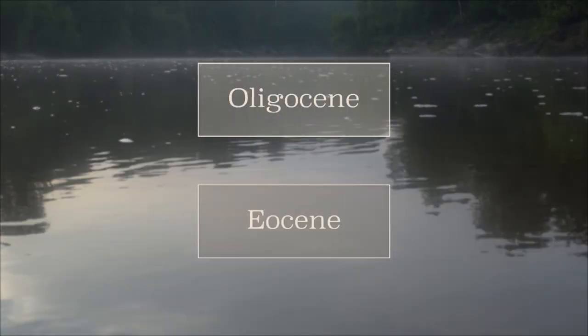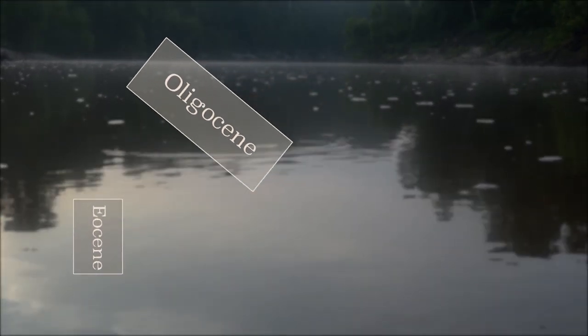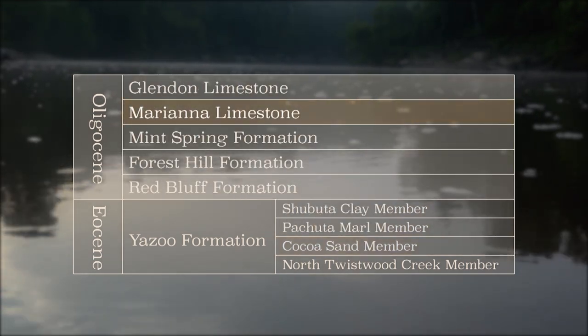During the Eocene and Oligocene epochs, there were several formations deposited. The different layers we'll see on our trip will go from oldest to youngest, starting with the Cocoa Sand and working our way up to the Mariana Limestone.